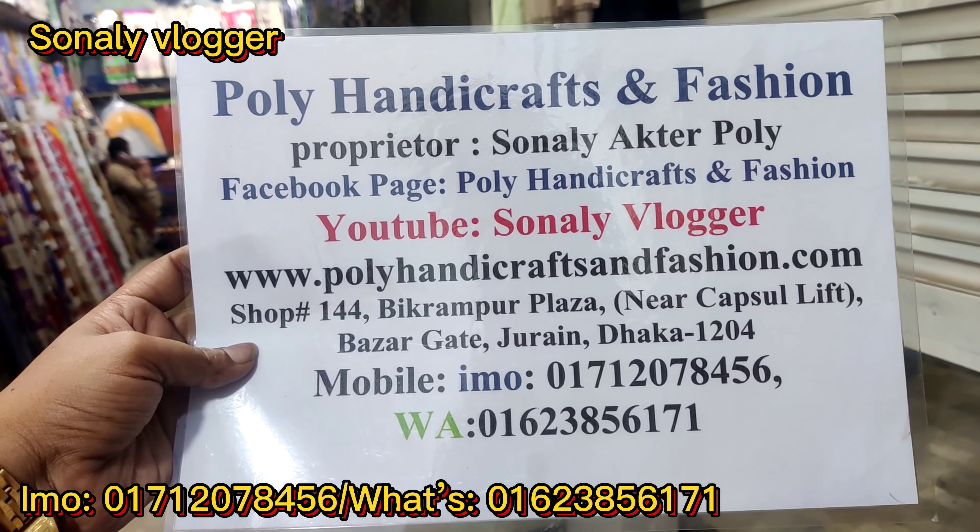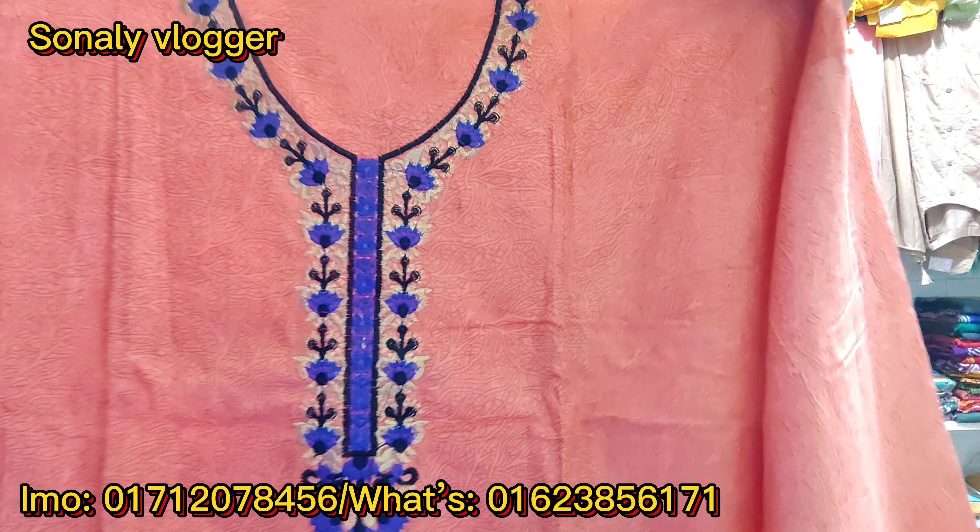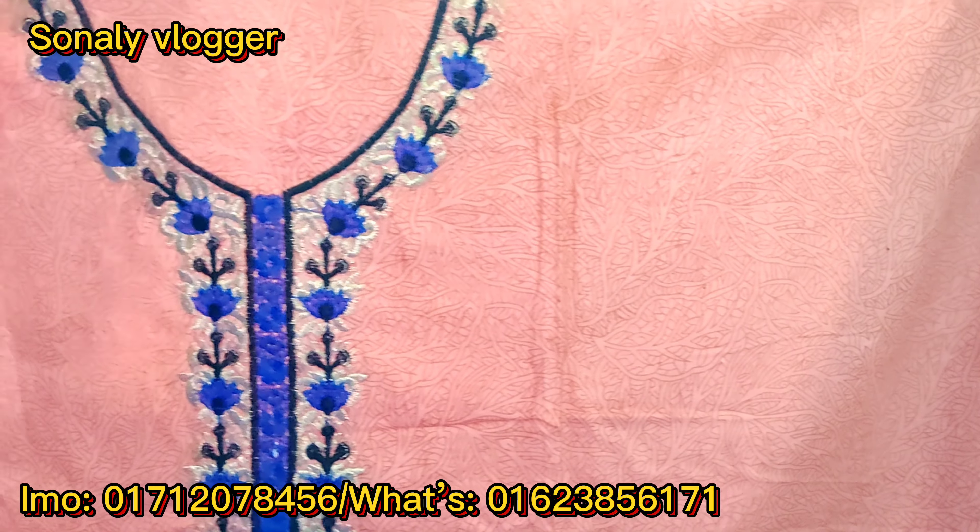We can also take a picture of the workshop. This is the character designer. The print is printed here.